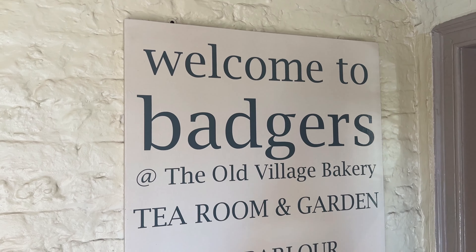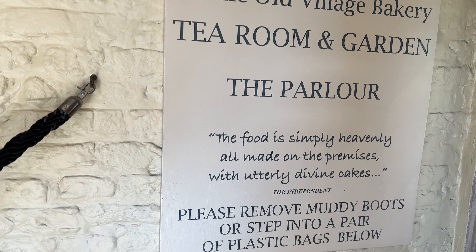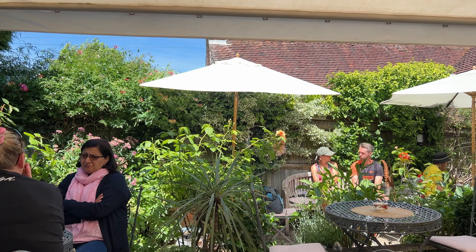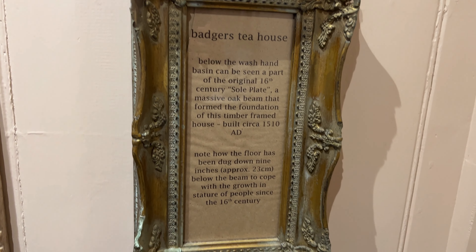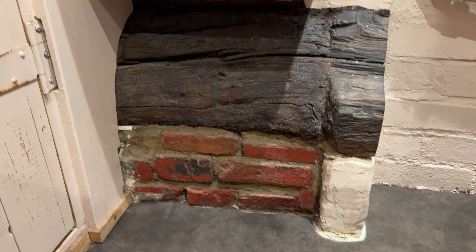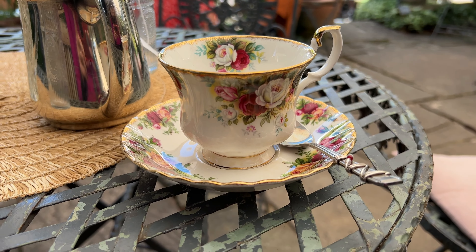Even though this tea room has a funny name — Badger's Tea House — it has come highly recommended, so I can't wait to try it. There are all these lovely little cozy tables indoors and then a lovely garden out back with loads more sunny and shady tables. The tea house is in a building originally built as a timber frame around 1510, and you can still see underneath the wash basin the original sole plate — the massive oak beam that was part of the foundation.